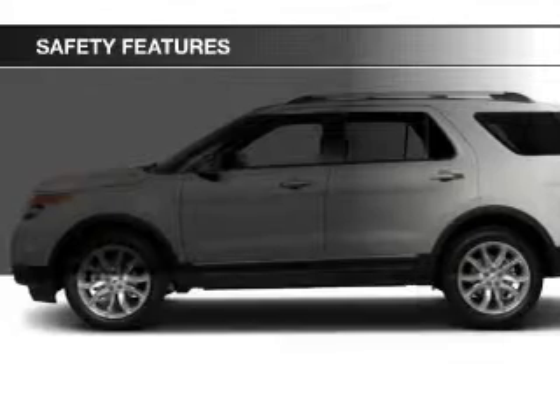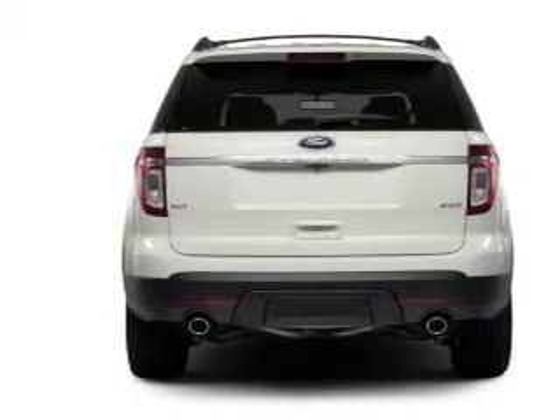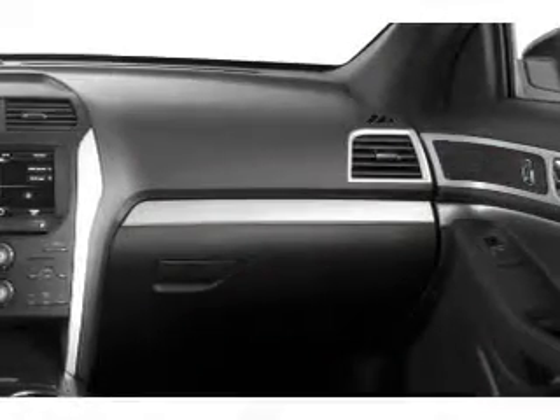Fog lights, side airbags, second and third row airbags, independent suspension, brake assist, traction control — great quality at a great price.